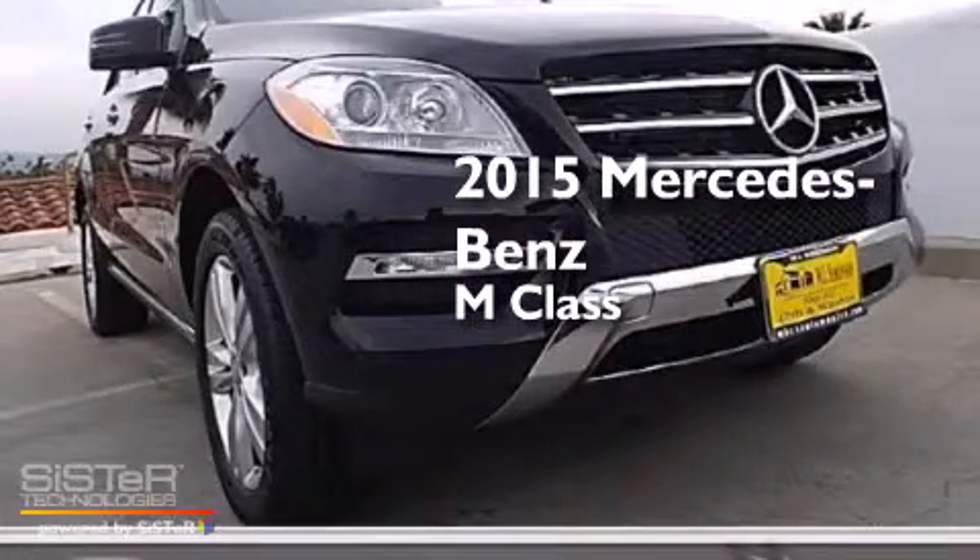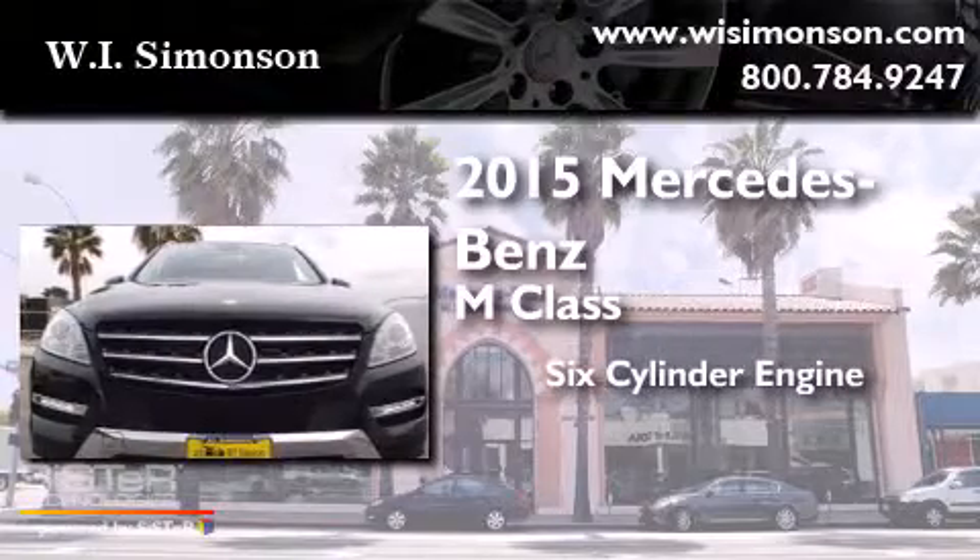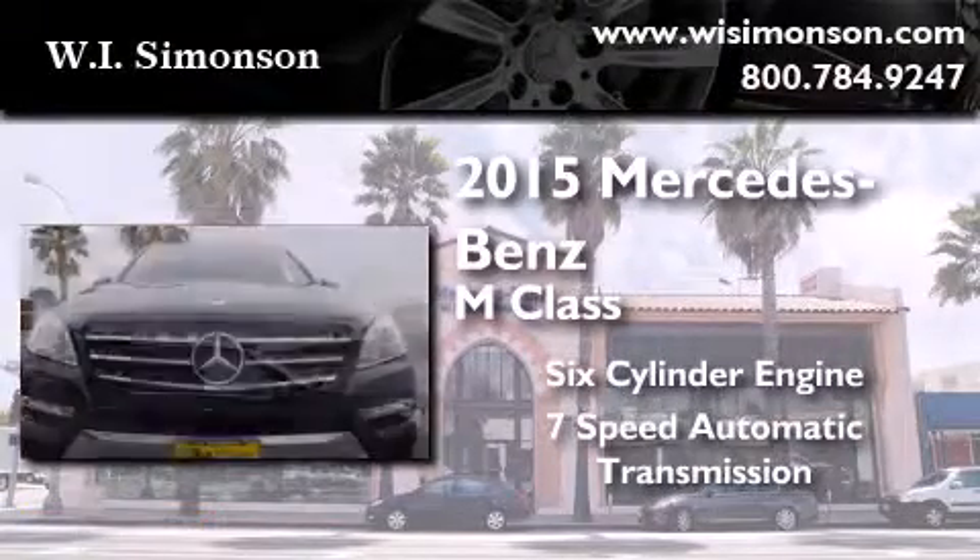This is a brand new 2015 Mercedes-Benz M-Class. It has a six-cylinder engine and a seven-speed automatic transmission.